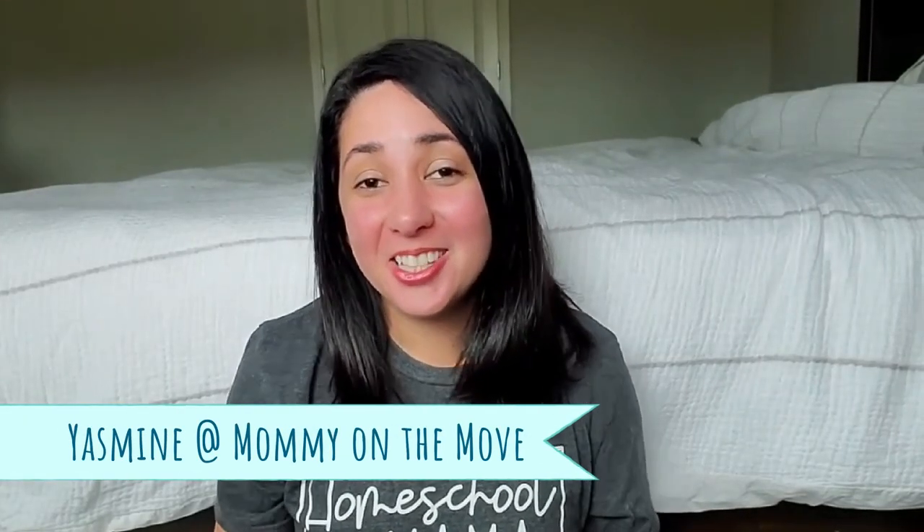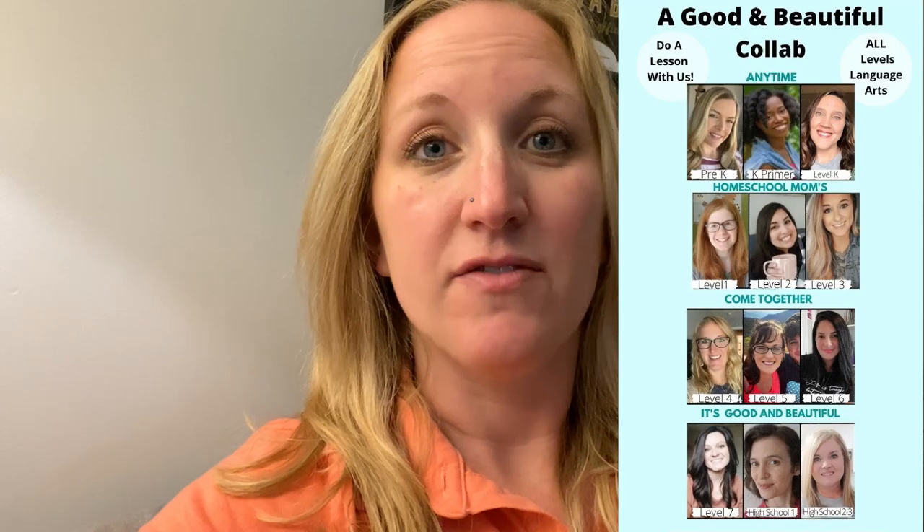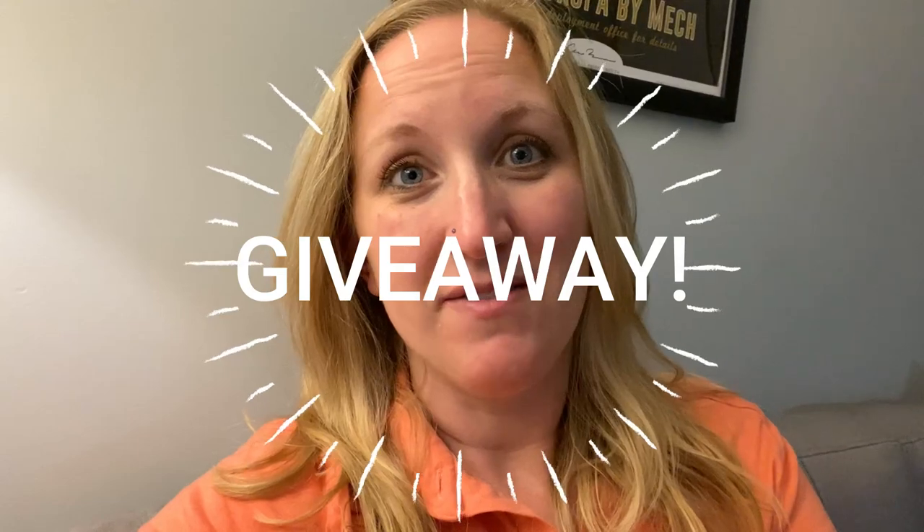I love to talk about Charlotte Mason inspired homeschool, Biblically based curriculum, and affordable homeschooling as well. This is a fun collaboration. We are hosted by Yasmin at Mommy on the Move — she is an amazing homeschool mom, a bilingual family with four beautiful kiddos, and you're going to want to check out her channel. She has been incredible in organizing so many of us YouTubers to share and do a lesson with me for all the levels of The Good and the Beautiful. After you've watched my video, check out the playlist to see lessons from each of the levels. There's also a giveaway, so don't forget to enter — I'll put a link in the description below.